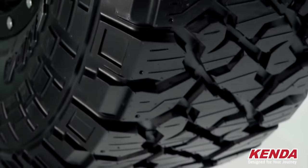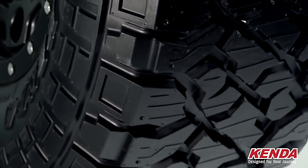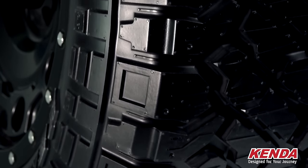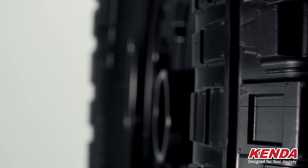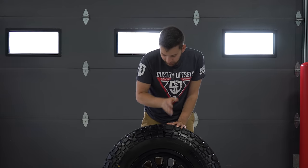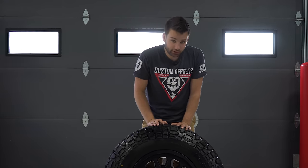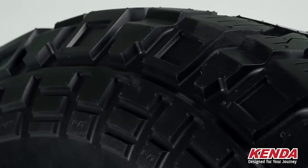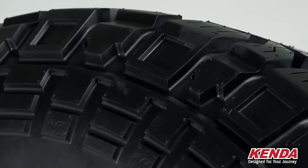This tire also has what they call a triple threat sidewall — it's a three-ply sidewall, that's just their fancy marketing term for it. The sidewall design is very nice, very blocky, which I like. It reminds me of kind of like a race tire for a Baja truck. They've got cool little details — RT is just kind of pressed into every other block there.